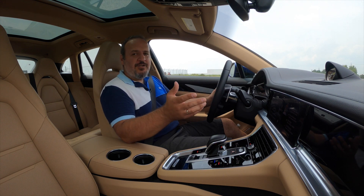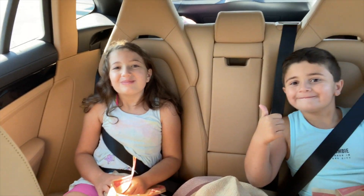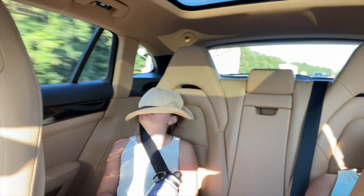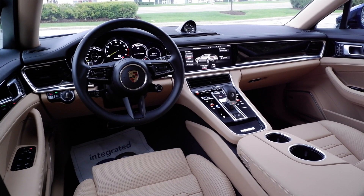Such a comfortable car. We went on a little excursion with my family, my kids fell asleep in the back seat — they haven't slept in a car for over two years — and they were knocked out cold. That's how comfortable this car is.